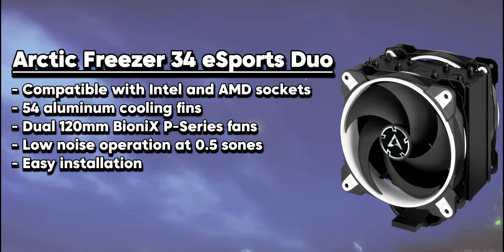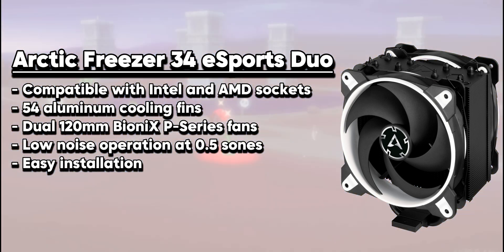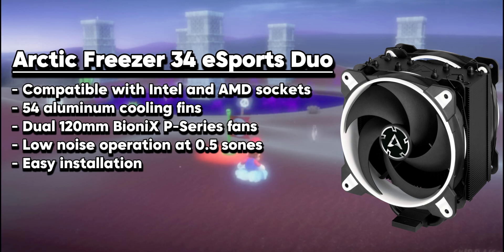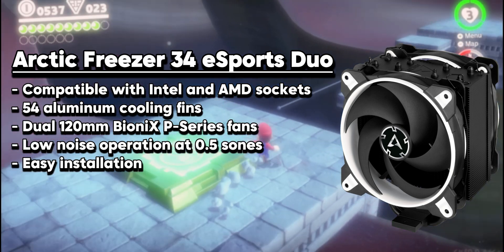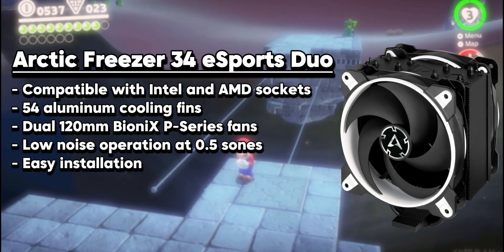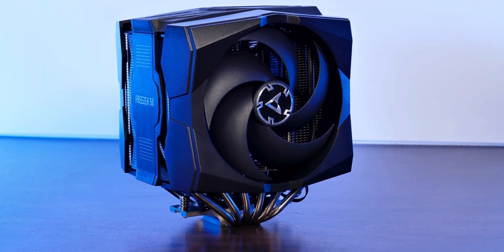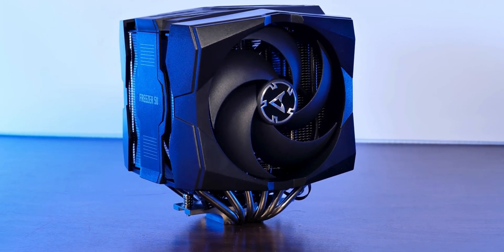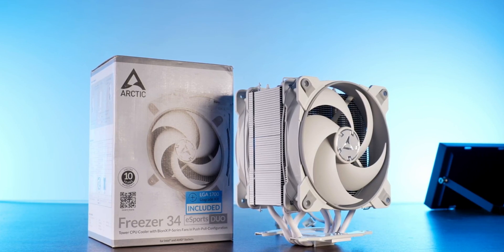The Arctic Freezer 34 eSports Duo is a fantastic CPU air cooler that does an amazing job at keeping your computer cool. It has a sleek and compact design with special copper heat pipes that efficiently move heat away from the CPU and into the aluminum fin array. It also comes with two 120mm Bionics P-Series fans that work together to provide a lot of airflow without making too much noise.